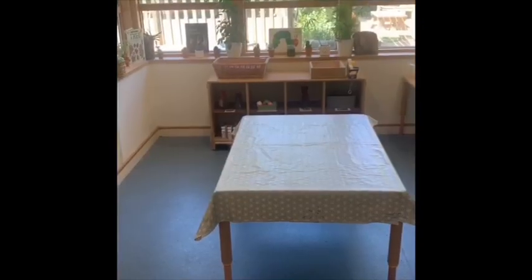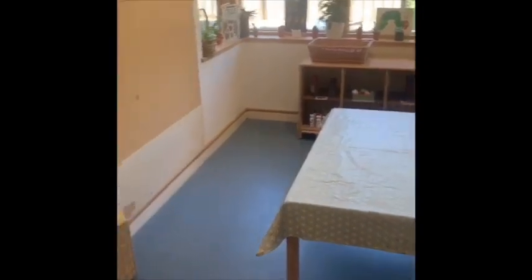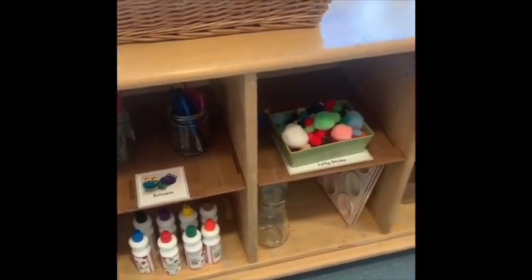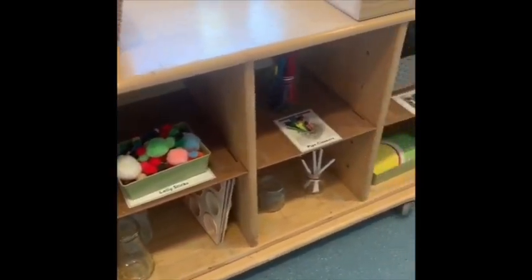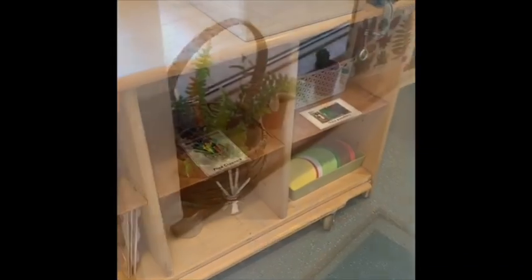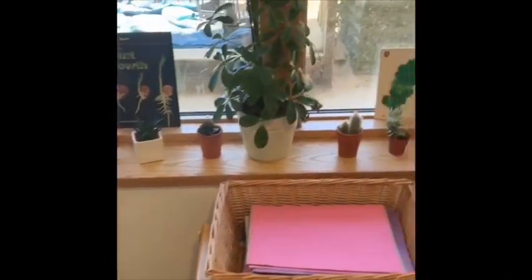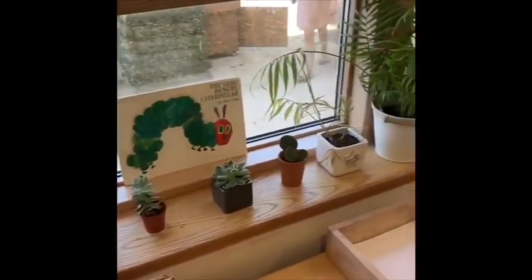And here is our creative area. We've got some lovely junk modelling and all these lovely things here. We have lots of lovely plants to look after, and books on which ones might grow in our classroom.